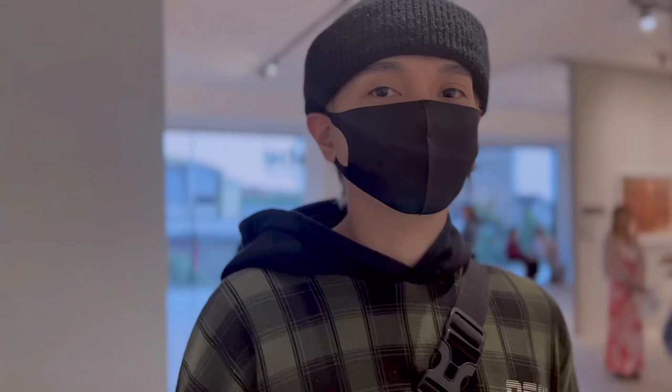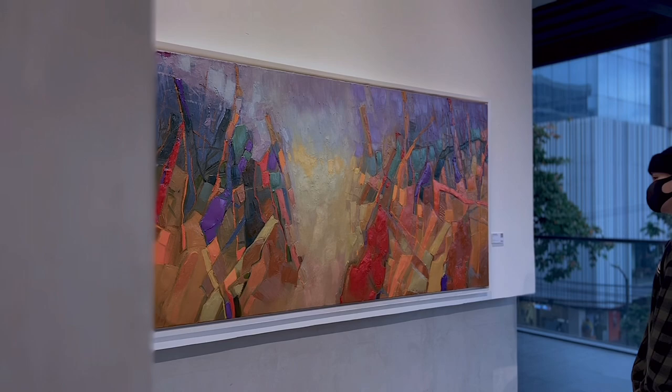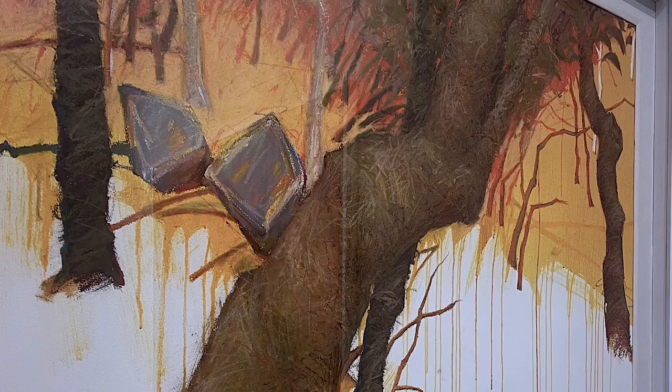Hey! Ken here. Right now, I'm at a local art gallery, taking a step back from work and getting inspiration from other creatives.